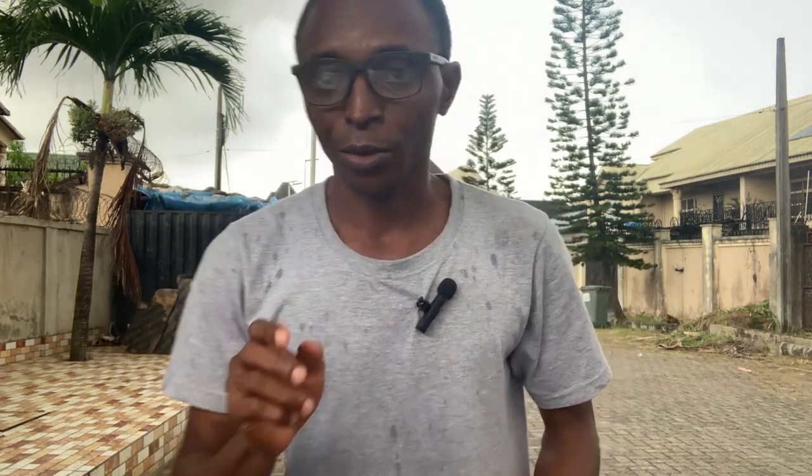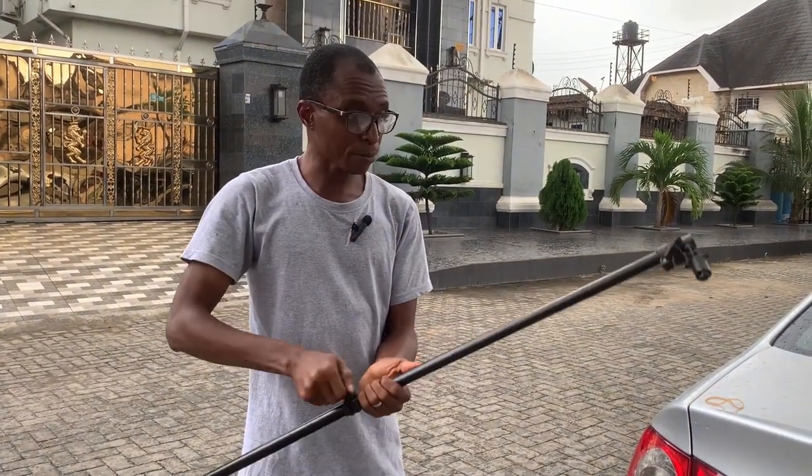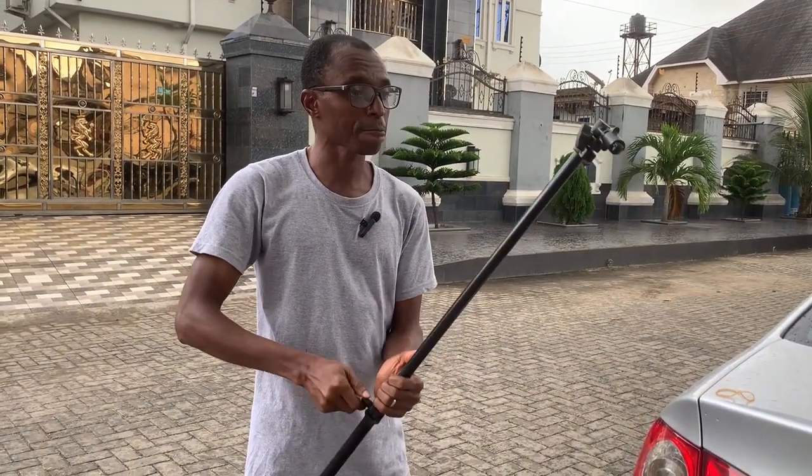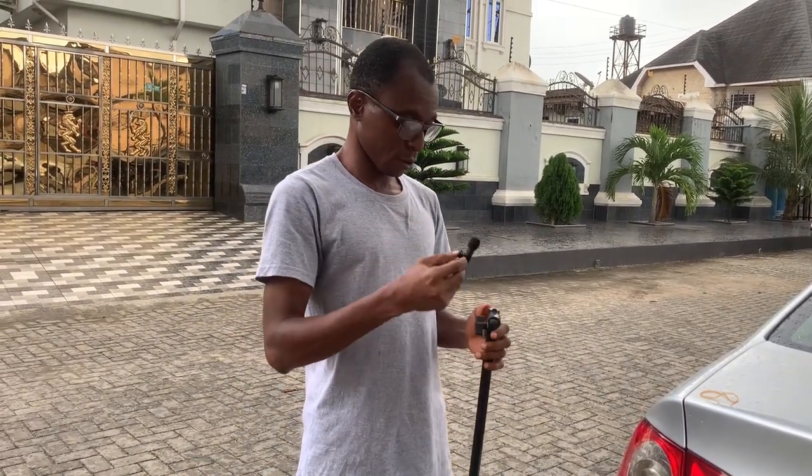There's another strategy you can use if you do street content. Try using this wireless mic as a boom mic. Let me remove it from my shirt to demonstrate.